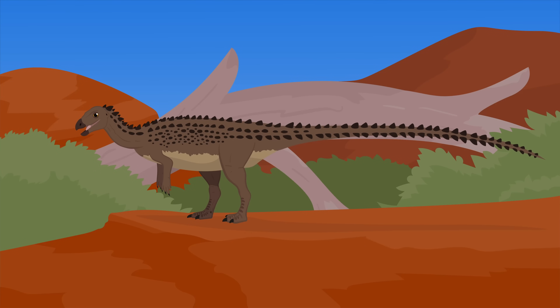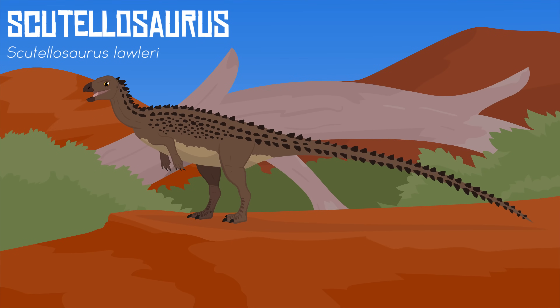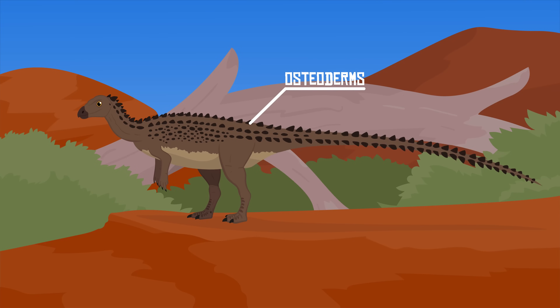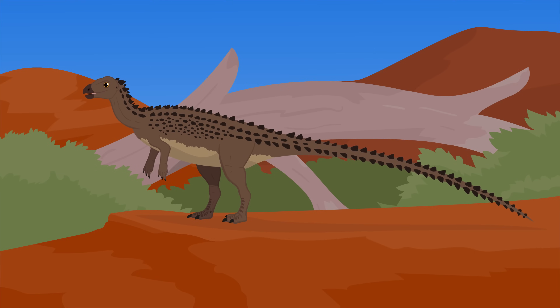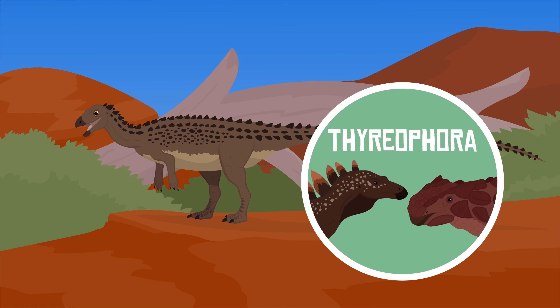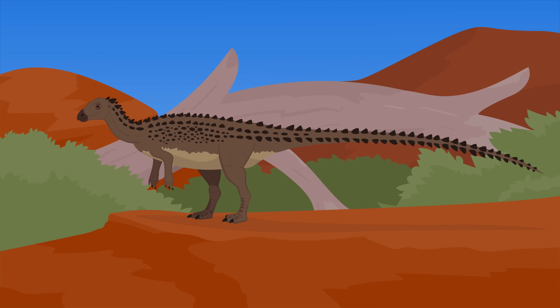Scutellosaurus was a small herbivorous dinosaur that weighed 3 kilograms and could grow up to 1.3 meters long. The genus name means Little Shielded Lizard, and it gets its name from the many osteoderms that line its body from neck to tail. Scutellosaurus was one of the first thyreophoran dinosaurs, the group that includes animals like Stegosaurus and Ankylosaurus. To Dilophosaurus, this small dinosaur would have been nothing more than a mere snack.